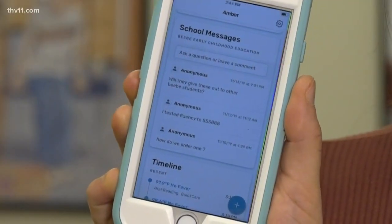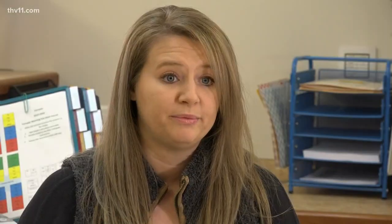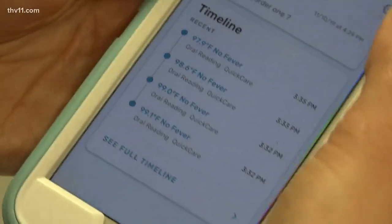Parents can also use the smart thermometer app to send messages or questions to the school nurse. Ashley Thrift says when her son was sick last week, at one point he was running 103°F. The thermometer also gave her advice based on his symptoms — it told her she needed to contact her son's pediatrician immediately.